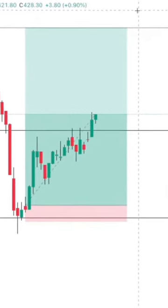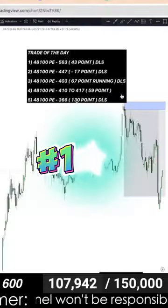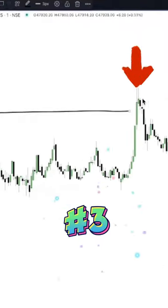Now, put in the 487 price. Your target is done, my friends. There are three reasons behind this trade: DLS, fake candle, and liquidation area.